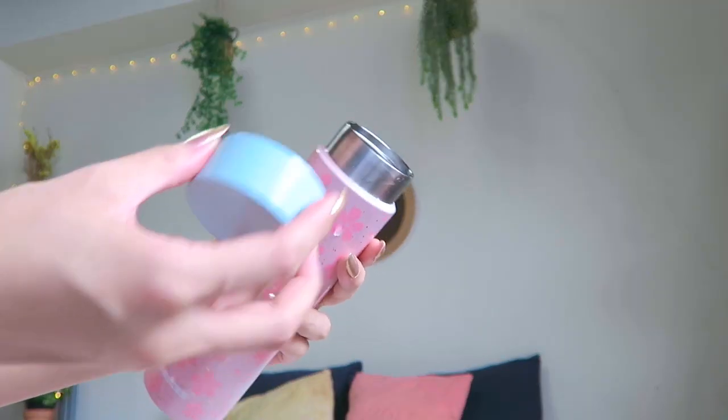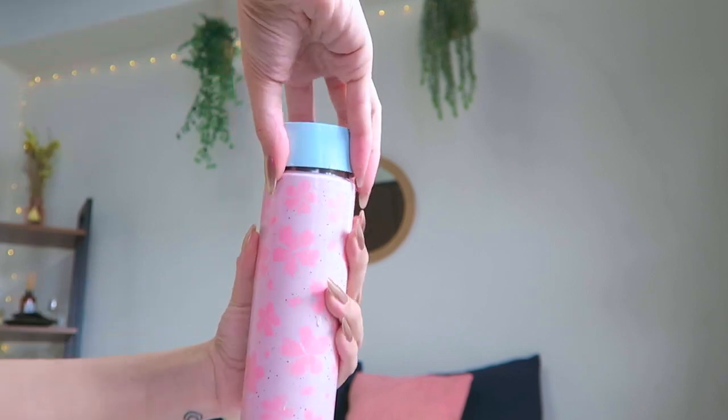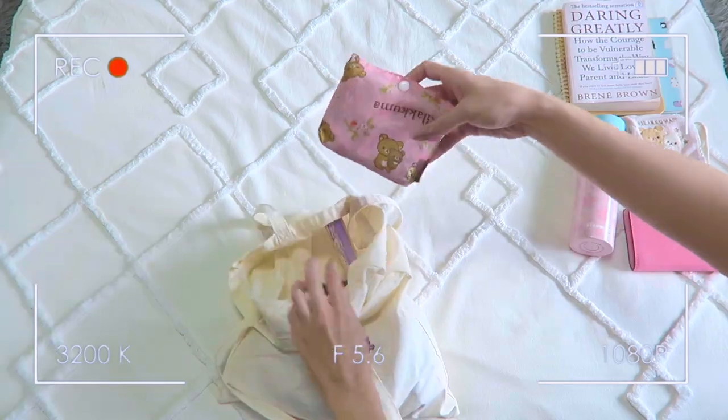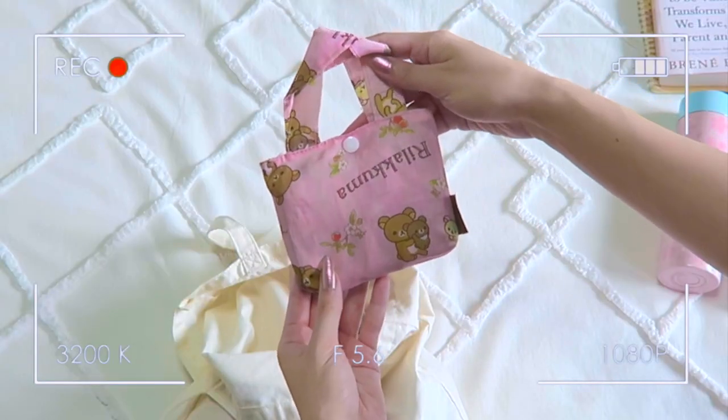I specifically liked this one because the nozzle is big enough that I could put ice cubes inside, but it's still slim enough that I can easily slide it into my tote and it's not too heavy. I've been wanting one of these for so long and actually got it from Mercari for slightly cheaper.